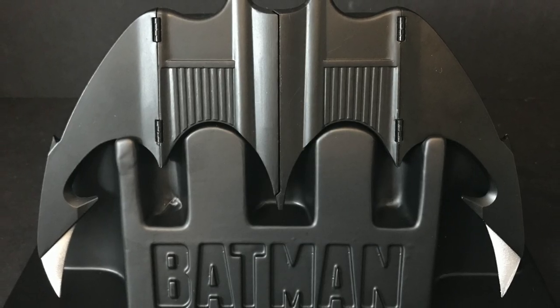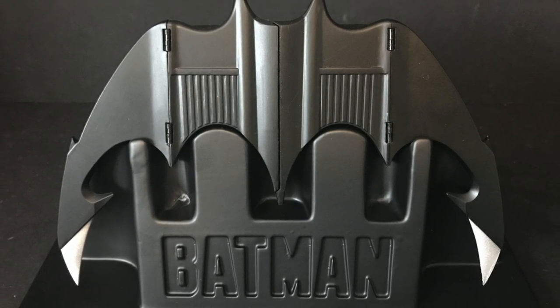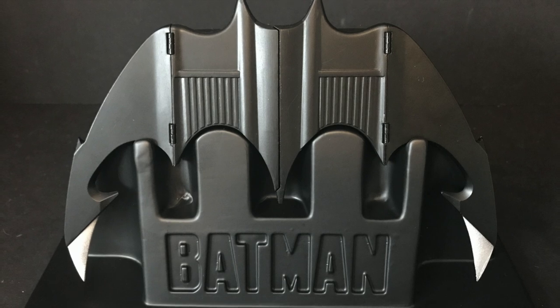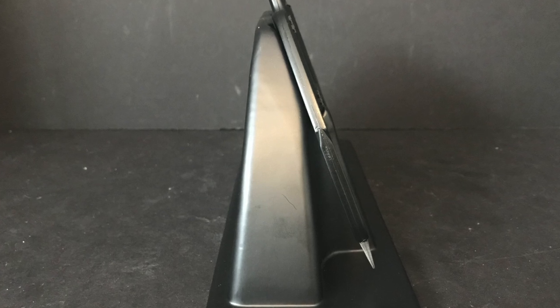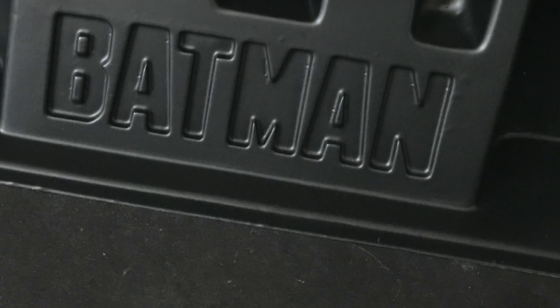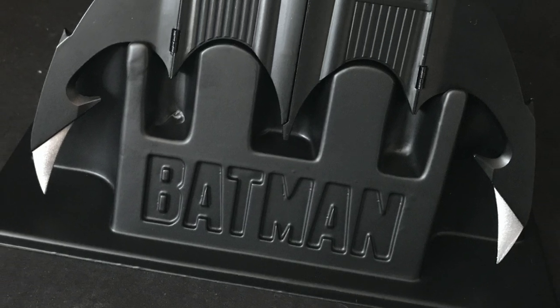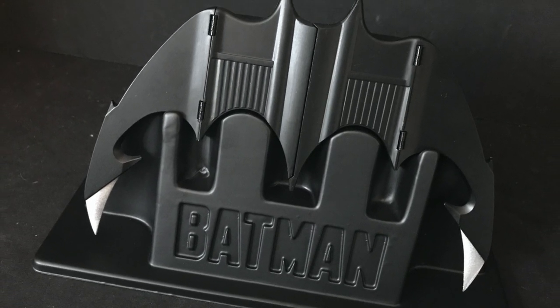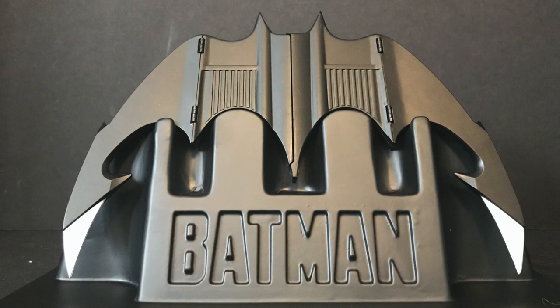I'm not a huge fan of the stand — it does the trick, but it's the kind of stand where if you bump it or something falls into it, it might end up dented. But the batarang itself — the way it folds up, the way it looks, the way it sits in the stand — you really don't need much else. Put it in your man cave, bat cave, whatever you've got. Comment below and let me know: what's your favorite Batman gadget? As always, drink some great coffee, eat some great food, but most importantly — where does he get those wonderful toys?